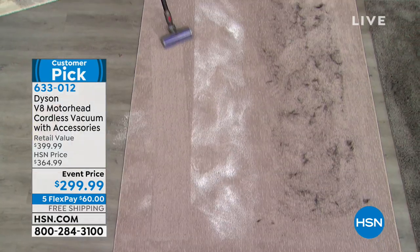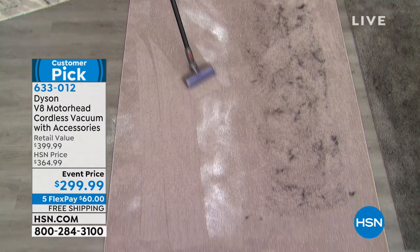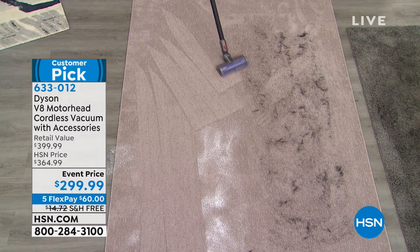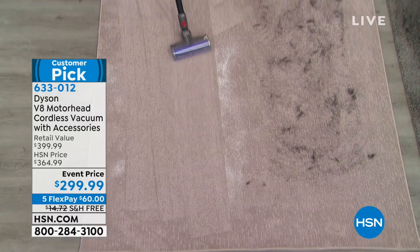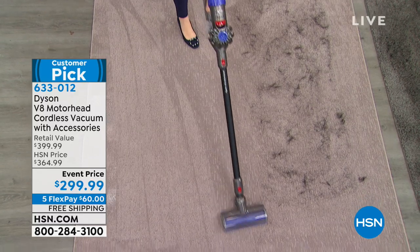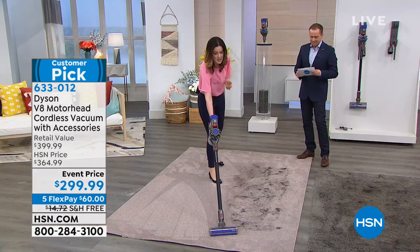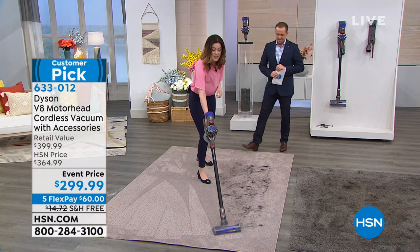We know Dyson never loses suction, but this is that next generation of Dyson. We took everything you love from the V6 and improved it. It's 150% more powerful, it's 50% acoustically quieter compared to the V6. It has HEPA filtration, and that means it captures 99.97% of those yucky particles like skin cells, pollen, dust, and pet dander.